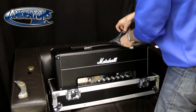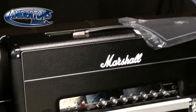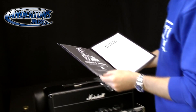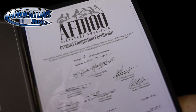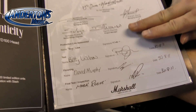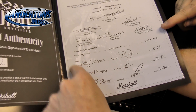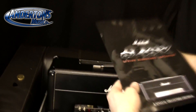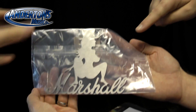Inside there's what appears to be a copy of a booklet. It is number two of 100 units, signed by Jim Marshall. Santiago Alvarez's name comes up — he's the guy who does all the mods and is described as a nice guy. These are all the names of the people who built the amp.